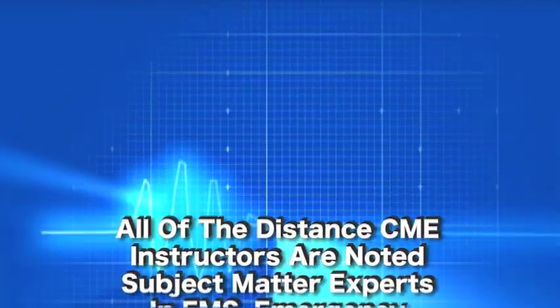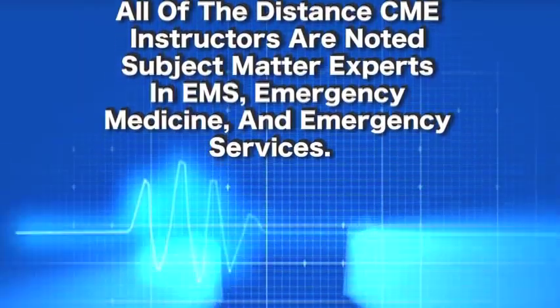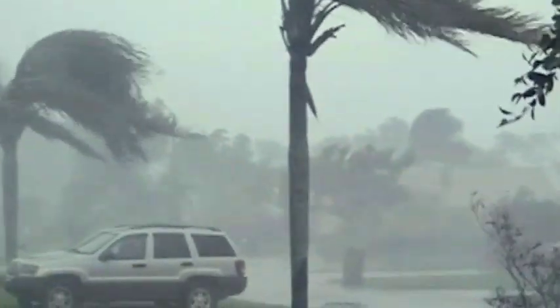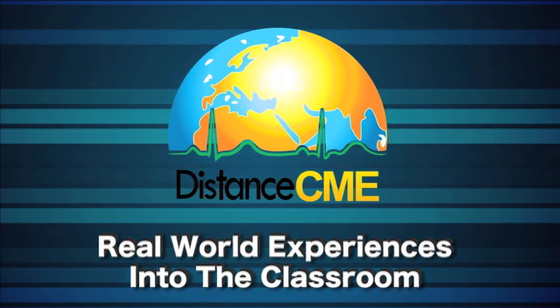The instructor uses video content to supplement the slides. All of the Distance CME instructors are noted subject matter experts in EMS, Emergency Medicine, and Emergency Services. It's a requirement that all instructors, in addition to the required subject mastery, have real boots-on-the-ground experience in international deployments, disaster response, military, critical care, management, or research. So, no more of the same old boring lectures — we bring real-world experience into the classroom.